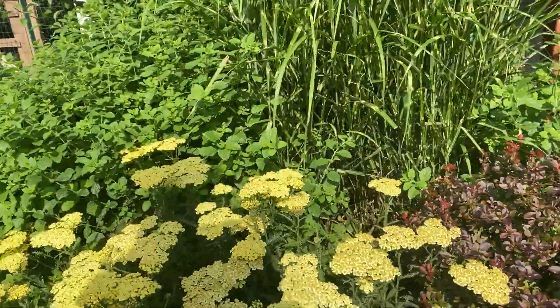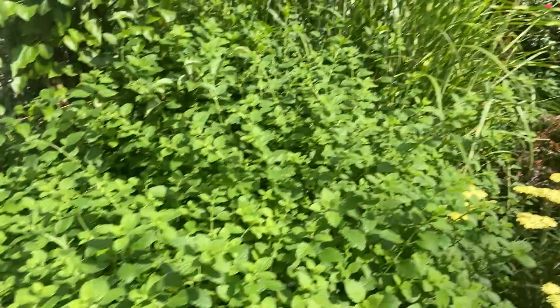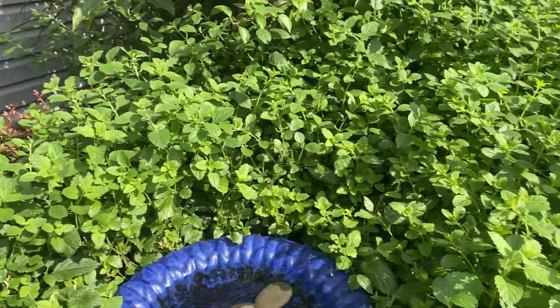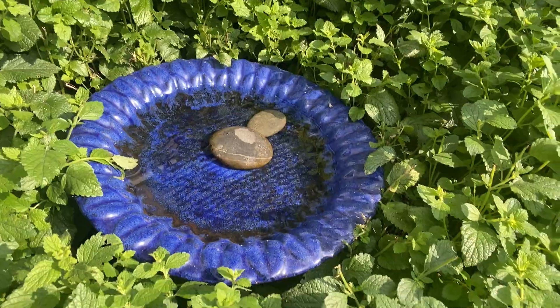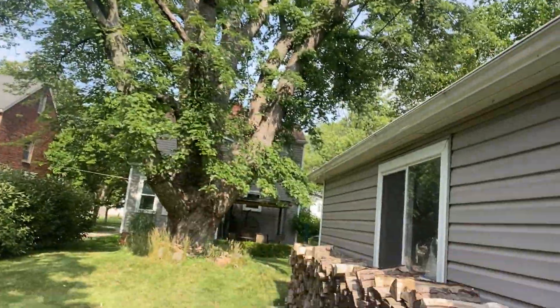We have a tansy and lots and lots of lemon balm. Grasses. You would not believe the things that come here to drink from my bird bath — deer, chipmunks, squirrels, bees, insects. My yard does continue on that way, but this is the edge of the backyard, which is the fenced-in chicken coop.